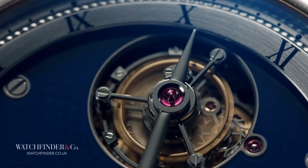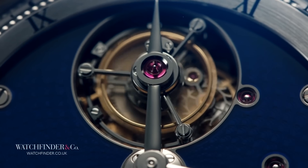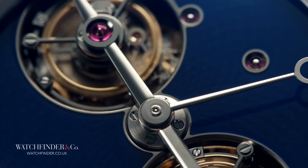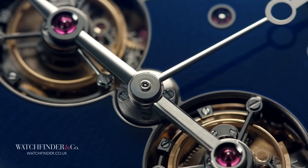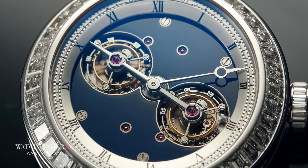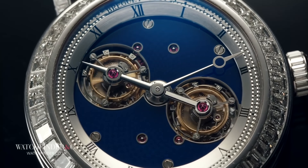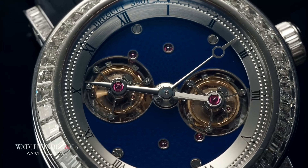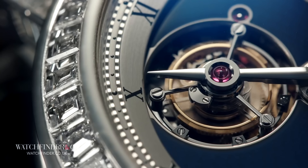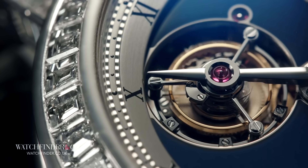Every time you look at the dial, the tourbillon will be in a different place, dutifully carrying out their task of keeping time. It's a solid platinum hammer laced with 30 carats of diamonds to crack the almost insignificant walnut that is directing the hour hand. And it has been mastered with exactly the kind of excess you'd expect from Breguet.